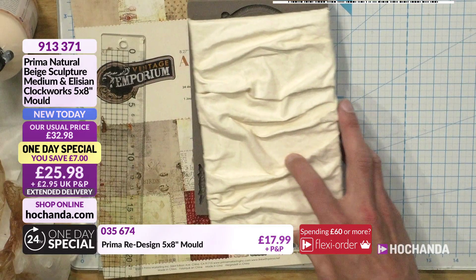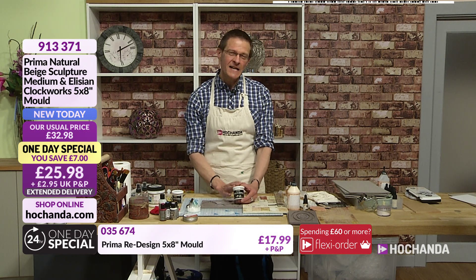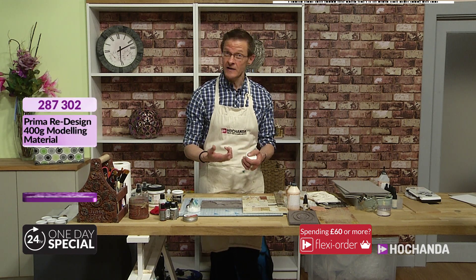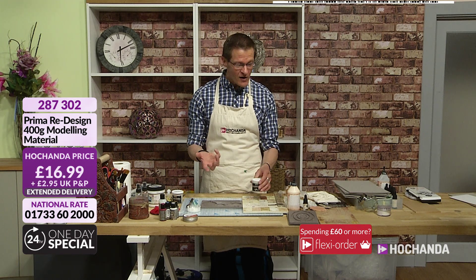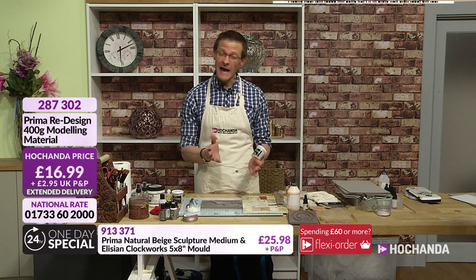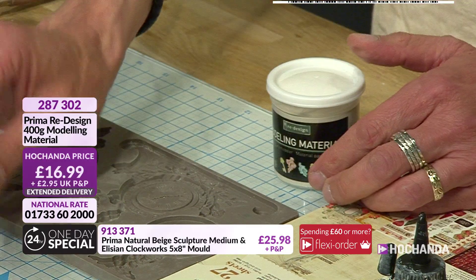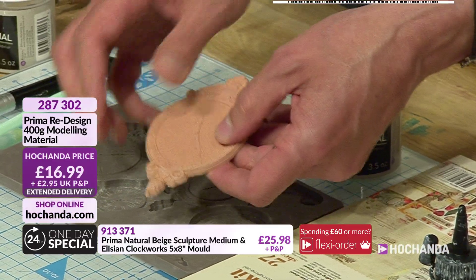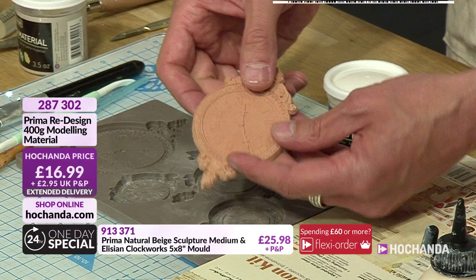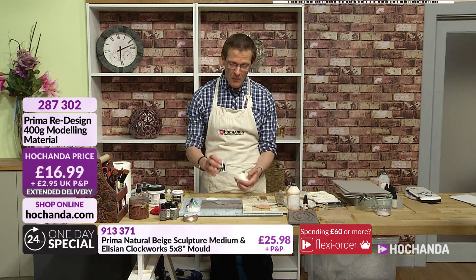Getting back to the one-day special, we're going to be using some of the clay. This clay is very, very different from anything I've ever used before. I've always used the Hearty Soft Clay - the Hearty Soft Clay is brilliant - but if you're going to be making something that's possibly going to be handled quite a bit, then this is the one to go for because it basically sets like stone. You can rub over it and handle it a lot and it's not going to damage the surface of the cast.